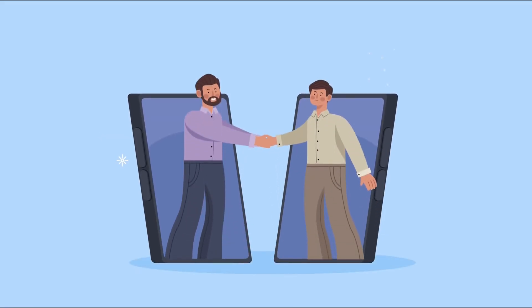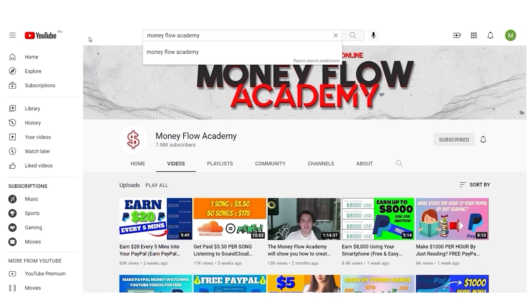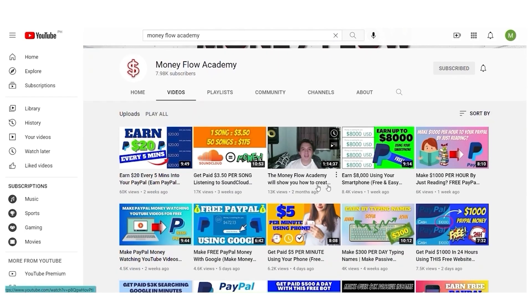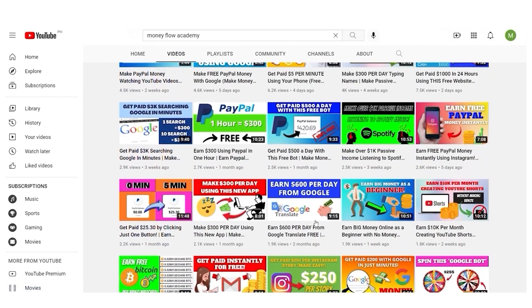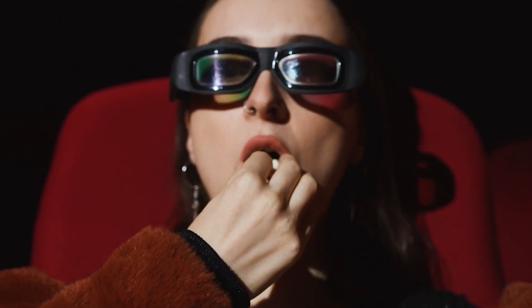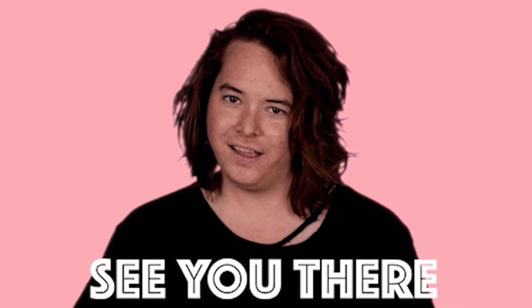If you want to know more about websites or applications where you can start earning money right away, go to my YouTube channel and search 'Moneyflow Academy.' You can watch all of those videos, which will teach you how to make a decent amount of money using different methods, as well as additional tips and bonuses for my subscribers. I really hope you found this video useful — if you did, don't forget to like it and subscribe to my channel, and I'll see you in my next video.